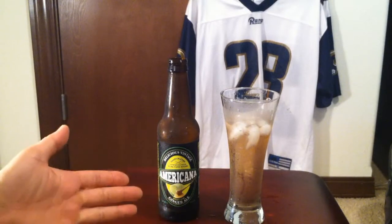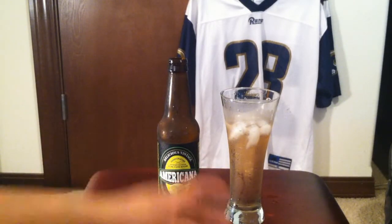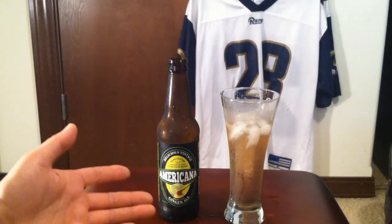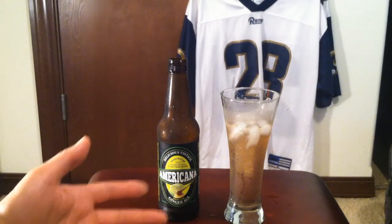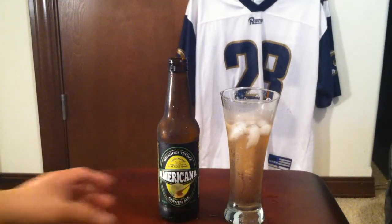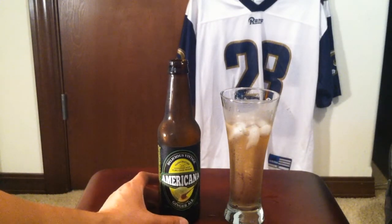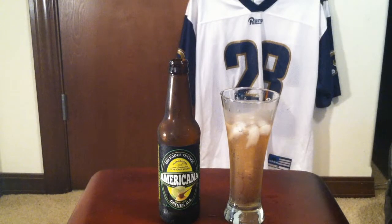If you like ginger you definitely have to check this out. It won't hurt to stock one of these at home in case you have indigestion, upset stomach, or motion sickness. I got this for 99 cents on sale at World Market. On a scale of 1 to 100 I give this a 90. Definitely check it out — I love it.